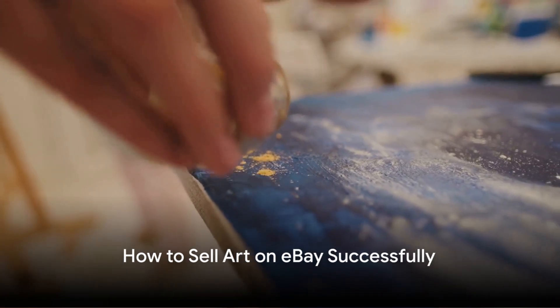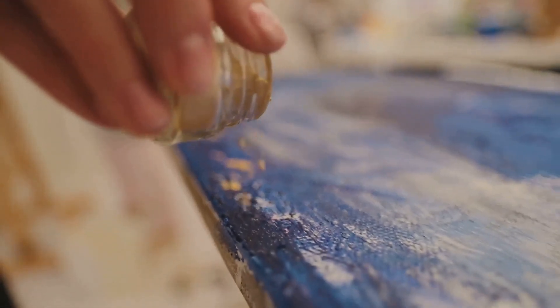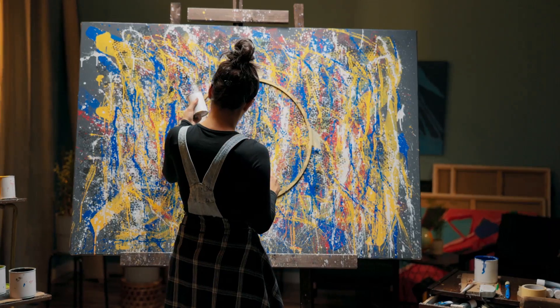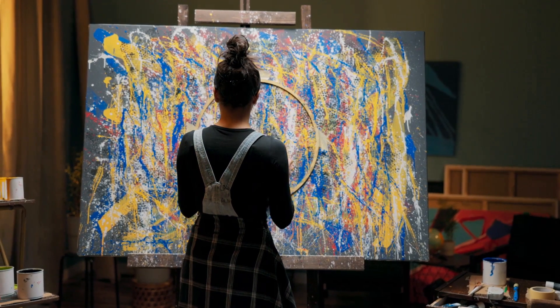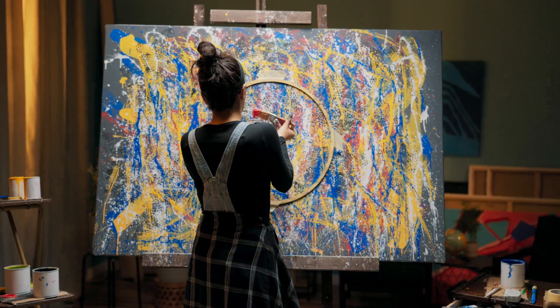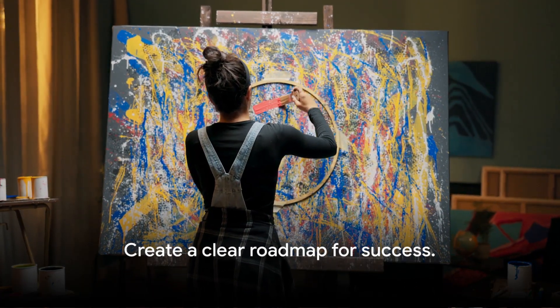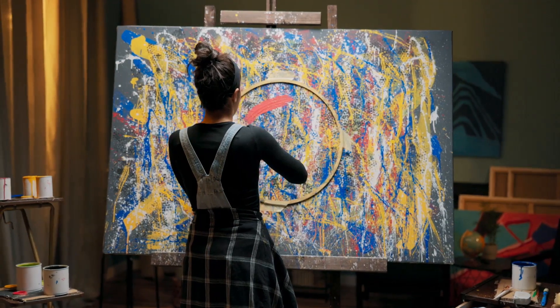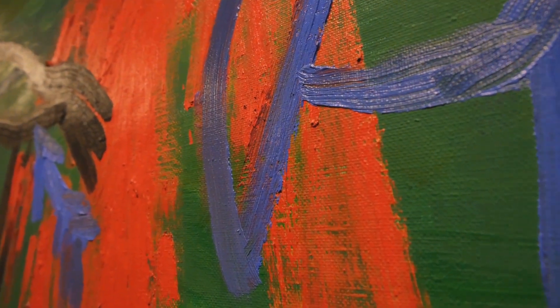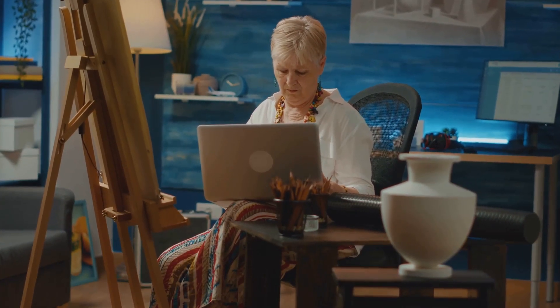Now that you understand eBay's charges, let's dive into how to sell art on eBay successfully. The first trick of the trade is to keep an eye on the competition. Look at similar listings, read their descriptions, see how well they're selling, and identify the most engaging categories. This research will give you a clear roadmap to follow. Next, focus on creating engaging titles and descriptions, optimized with keywords that accurately represent your artwork. This is how you'll get found in eBay's user-friendly filtration system.